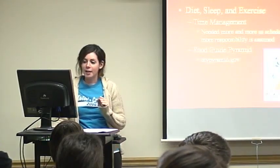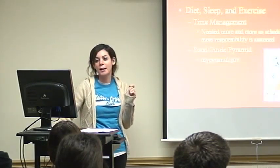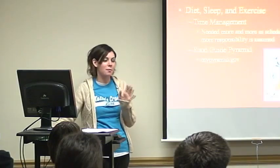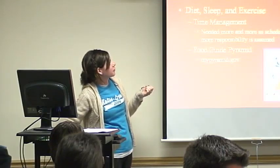For days one and two, we tied them together because it was a lot of information to split into one lesson. It was based on the importance of diet, sleep, and exercise, and how to manage your time to fit all three of these things into your daily routine.